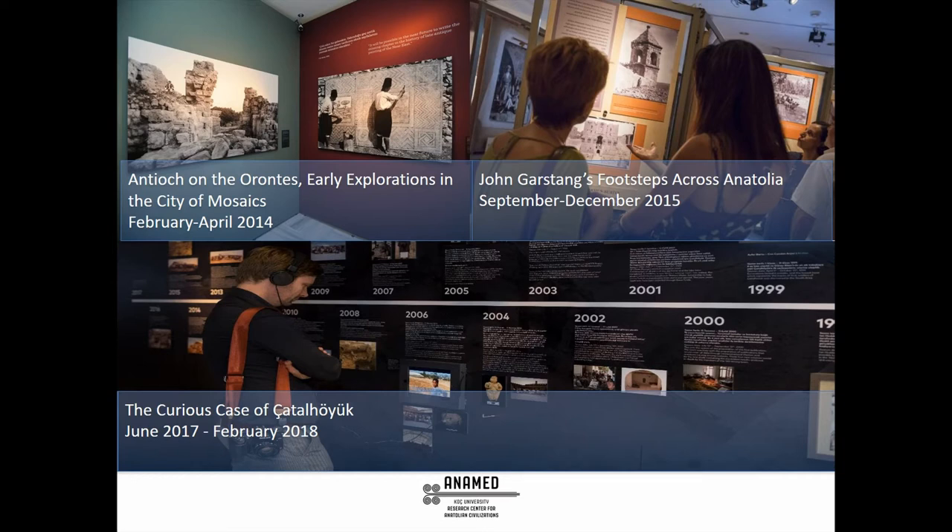Today, I will present case studies from photographic collections of international archaeological excavation projects in Turkey. You see the names of the exhibitions on the screen, discussing the collection management from a public engagement perspective. These three exhibitions are prepared from the archives of excavation projects and have been developed with the aim of gaining widespread visibility and enabling new perspectives beyond offering resources for academic research.